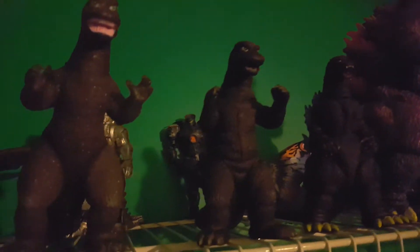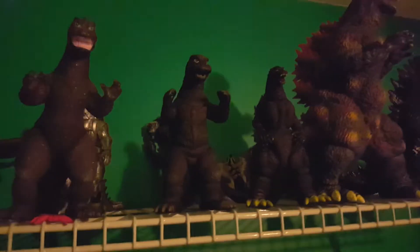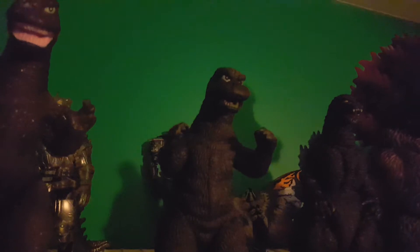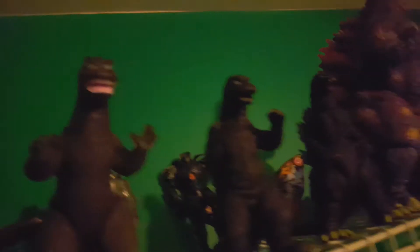Next up is my newest figure: the Movie Monster Series Godzilla. By the way, if you're looking for him on Amazon or Showcase, you can't find him anymore. I got him for $20, which is an amazing deal — this is a very sought-after Bandai figure that goes for like a hundred dollars on eBay. A lot of people are going to be jealous, but yeah, he's my newest figure and one of my favorites.